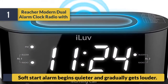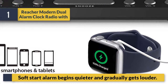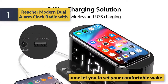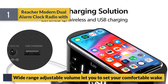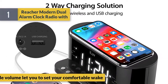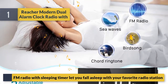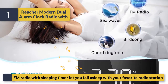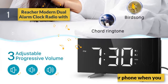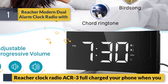Soft start alarm begins quieter and gradually gets louder. Wide-range adjustable volume lets you set your comfortable level. FM radio with sleep timer lets you fall asleep to your favorite radio station. Also charges your phone — the clock radio offers a full charge for your devices.